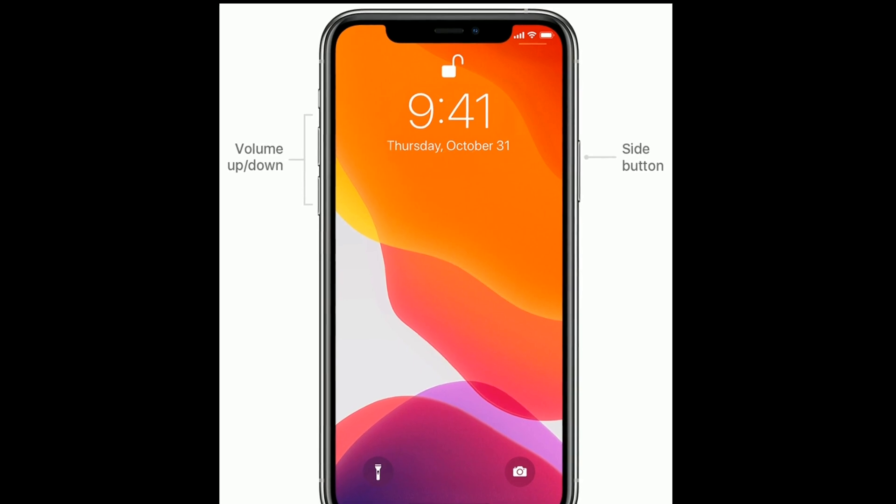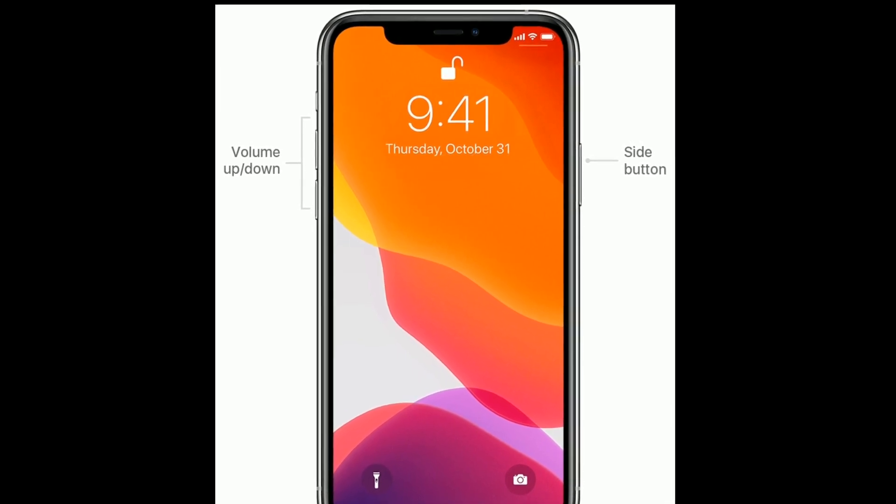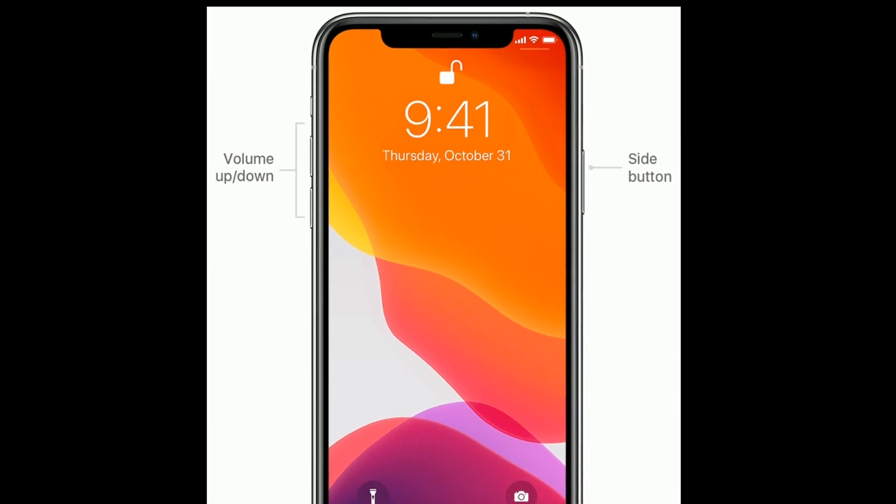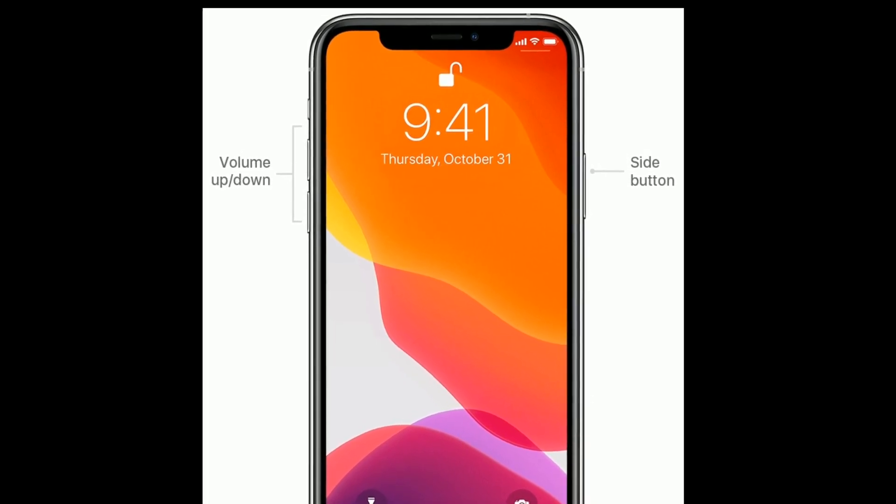To force restart, quickly press and release the volume up button, then quickly press and release the volume down button. Finally, press and hold the side button until you see the Apple logo.